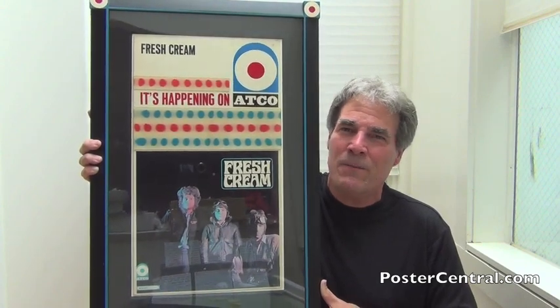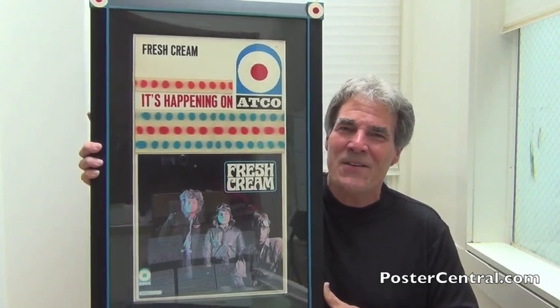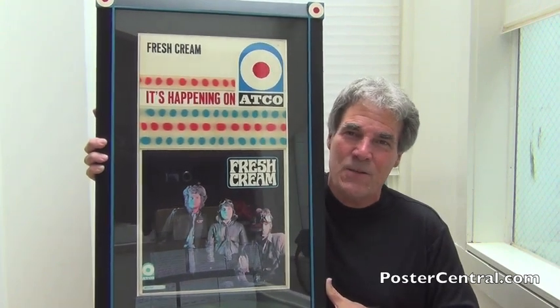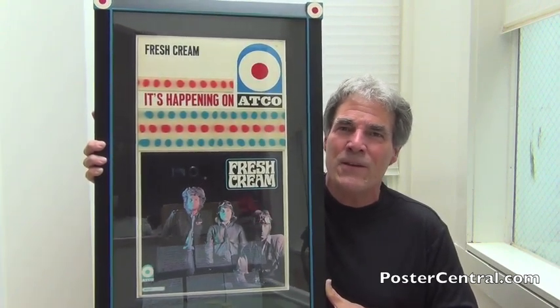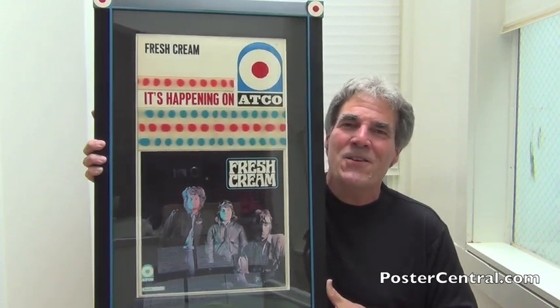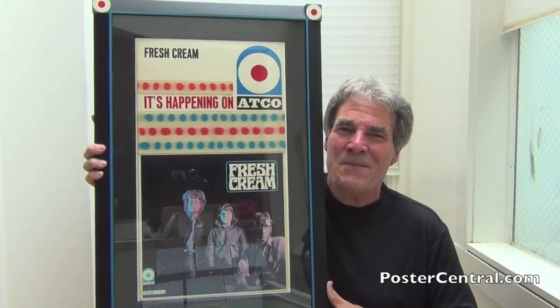Cream in early 1967 — a short-lived but incredibly influential career. Just a great promo item to show you. And if you know of any other late '60s cardboard stand-ups like this, especially from this label group, please send me a picture — I'd like to know about all of them that exist. Great piece and great fun. Thanks a lot for dropping by, and we'll see you again for something soon. Bye-bye.